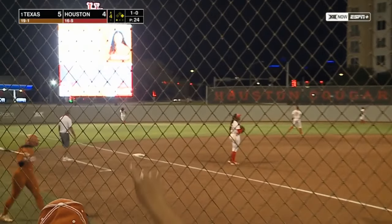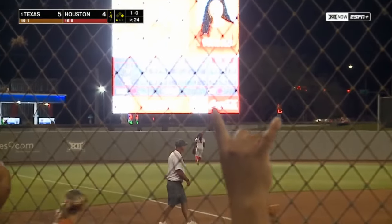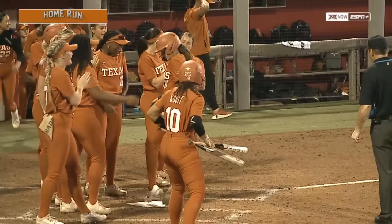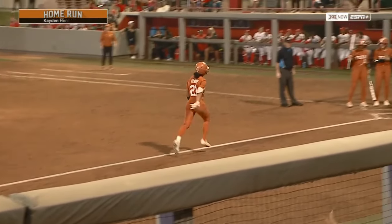Hit to left — hit very well. Back goes Janiyah Thomas, she looks up — an opposite field home run from Kayden Henry! The ball now flying out for the Longhorns. Texas extends its lead to 7-4.